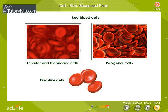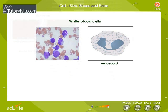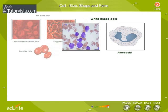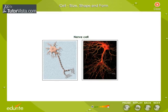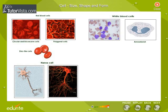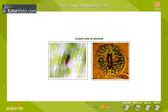Human red blood cells are circular and biconcave, circulating in blood. White blood cells are amoeboid and can squeeze out through capillary walls. Nerve cells are long to conduct messages from distant parts of the body to the brain and vice versa. Guard cells of stomata in the leaves are bean-shaped to open and close the pore.